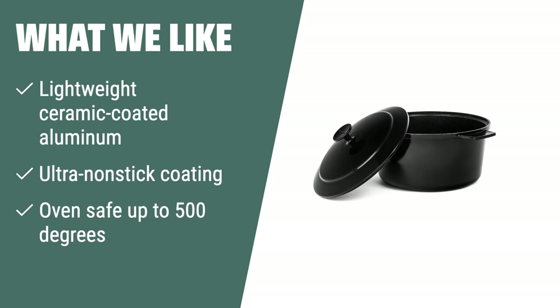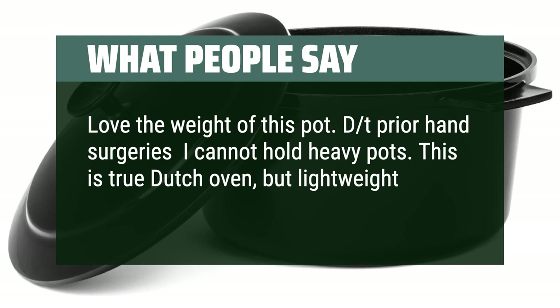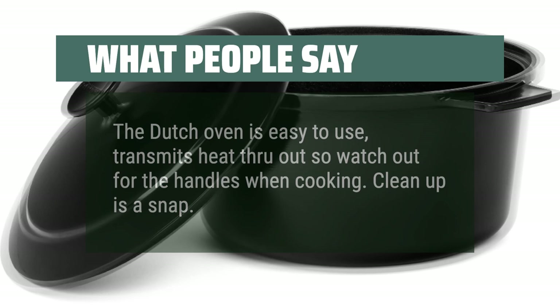What people say: love the weight of this pot. Due to prior hand surgeries I cannot hold heavy pots — this is a true Dutch oven but lightweight. Love the green color. The Dutch oven is easy to use, transmits heat throughout so watch out for the handles when cooking. Clean up is a snap. Love how light it is. Easy to clean. Awesome for baking homemade bread.